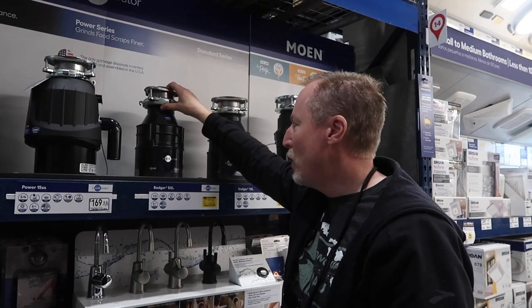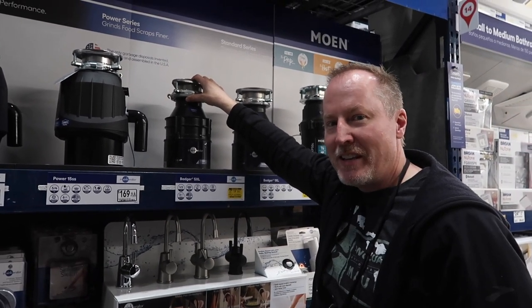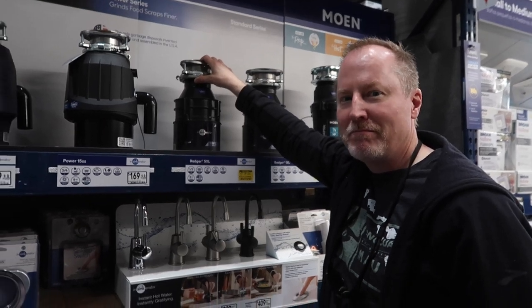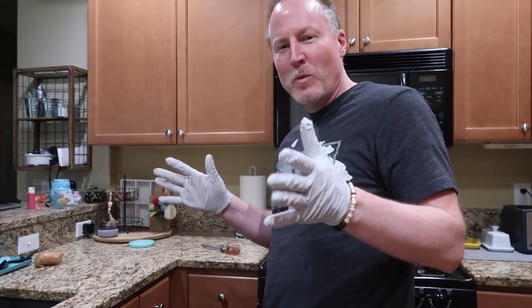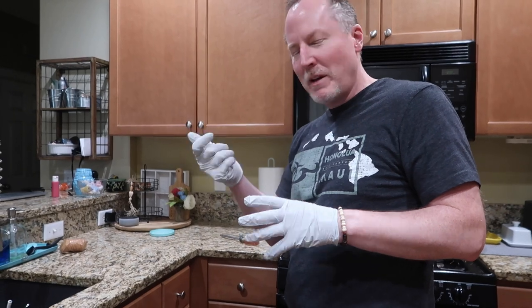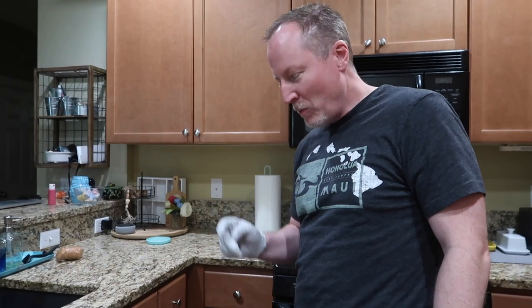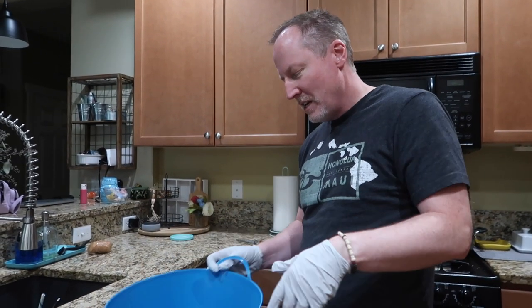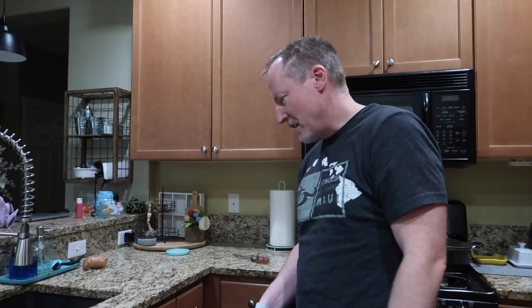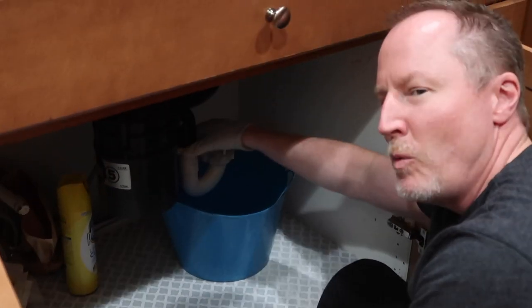We're gonna go with a nice basic half-horsepower one - that's what we had, it works well. Now let me show you the process of taking out an old nasty one and putting in a new one. We're home now and I'm putting on rubber gloves because it's just nasty and it's been sitting here a few days. One thing you need is a bucket because there's gonna be water and crap spilling - get towels to catch some of the junk as you disconnect it.